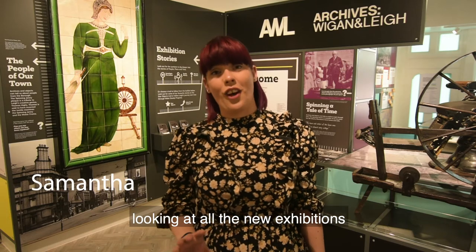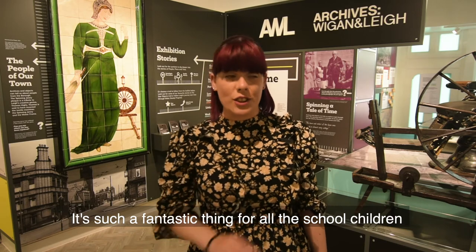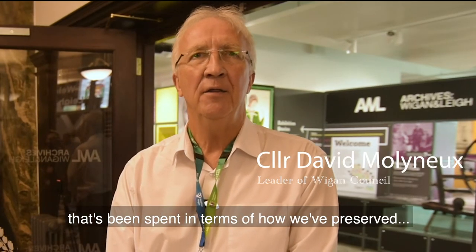I've had a fantastic time today looking at all the new exhibitions and having a look around all the archives. It's such a fantastic thing for all the school children in the local area, and I cannot wait to bring my child to see all the archives.